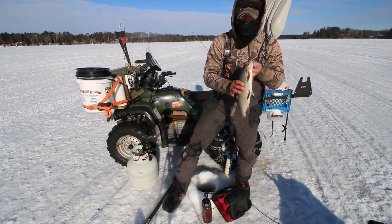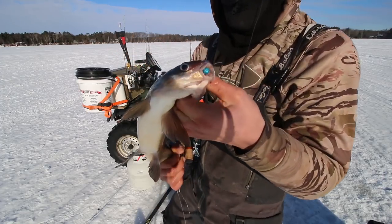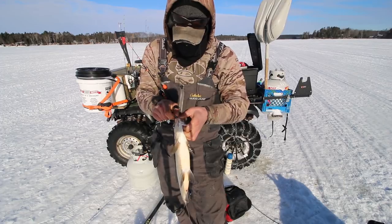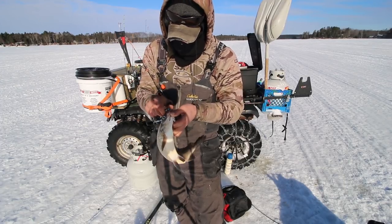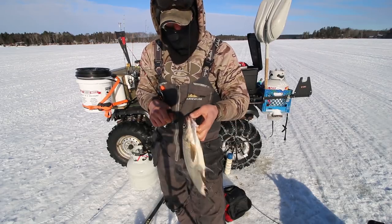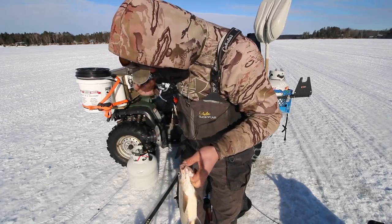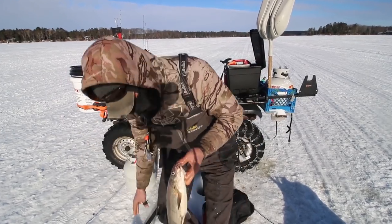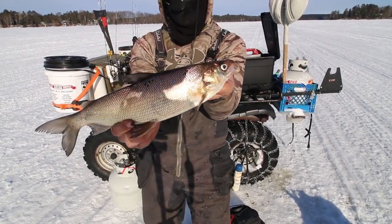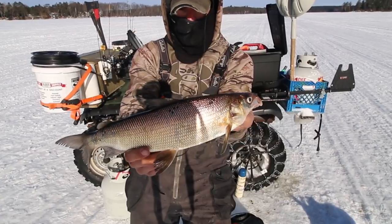They're all getting hooked exactly the same — right in the lip with that little clam egg imitation jig. I don't think it really matters too much, just as long as you're tipping it with some kind of waxy or a real fishy-looking plastic. That's another good one right there — beauty. They are absolutely a blast on this crappie tackle.